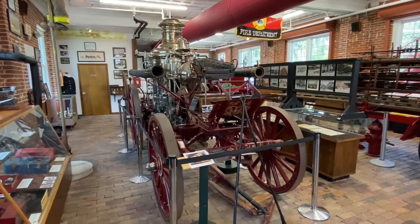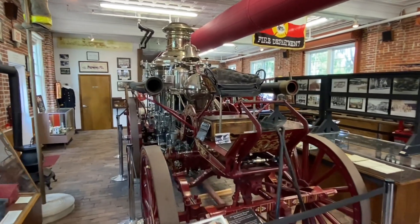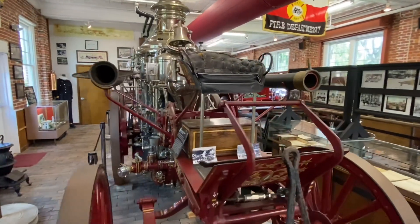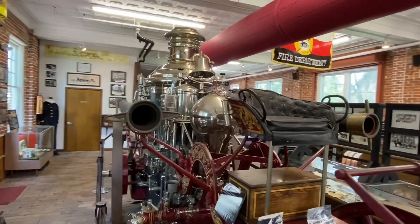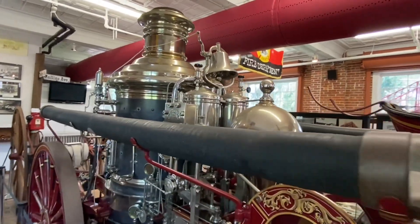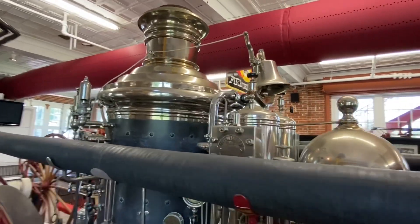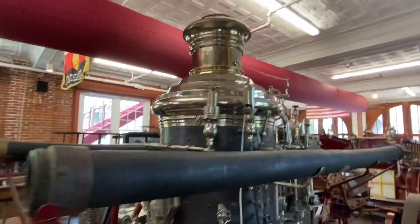This is a 1911 La France steam-powered fire engine. There's the driver station, and the massive steam engine. This was back when steam-powered vehicles rivaled gasoline-powered cars.